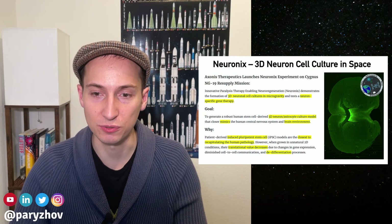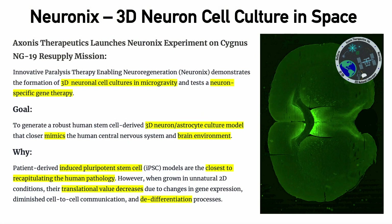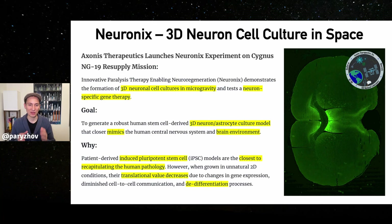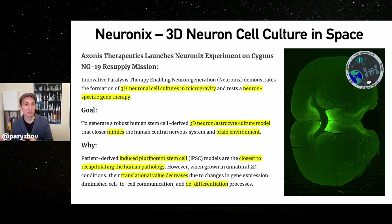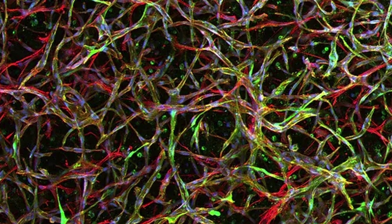The goal of the experiment was to generate a robust human stem cell-derived 3D neuron-astrocyte culture model. Basically, what it means is the company Axonis Therapeutics wants to grow different types of brain cells that you can find in our own brains and co-culture them together in a small vessel. The absence of gravity would allow those neuron cells and astrocyte cells to grow as if they were in our own brain.